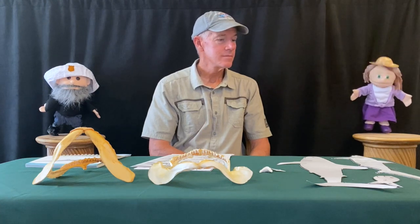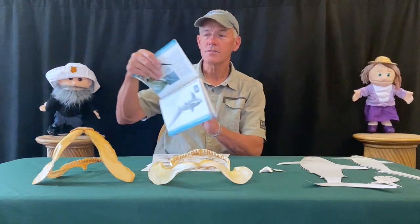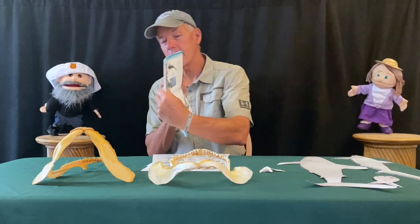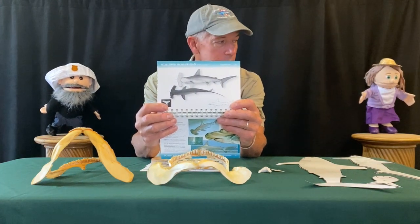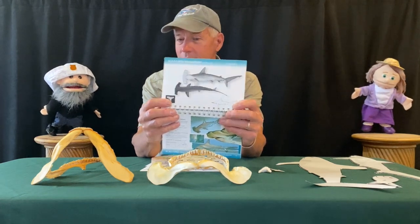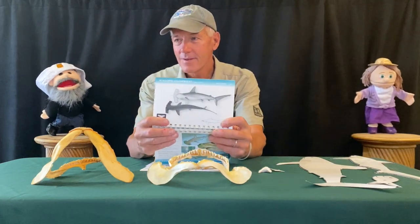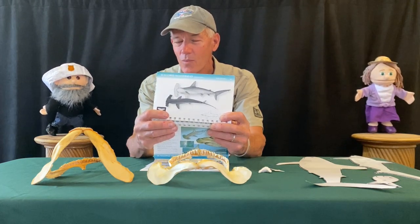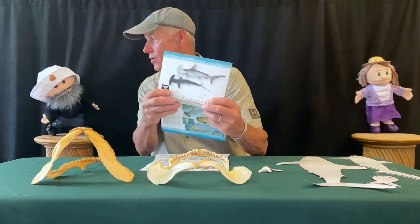I'm excited to learn about the hammerhead. What does a hammerhead shark look like? The hammerheads look like this. A lot of people like the hammerheads because they're so unique. What does this head look like? It looks like a hammer. The hammer on the hammerhead shark is actually called a cephalofoil — it's almost like a wing or a big fin on their head.